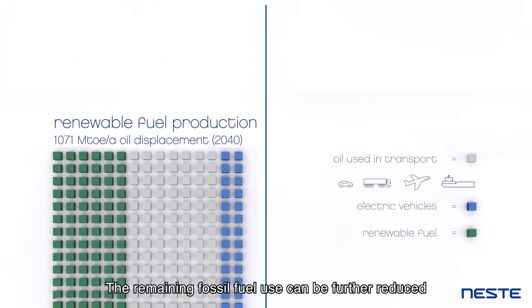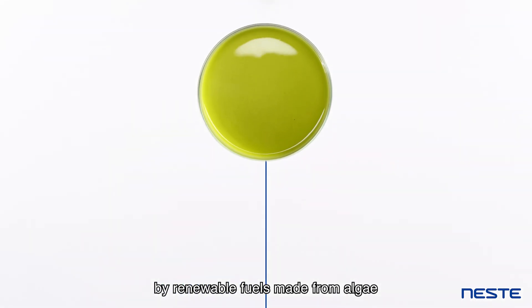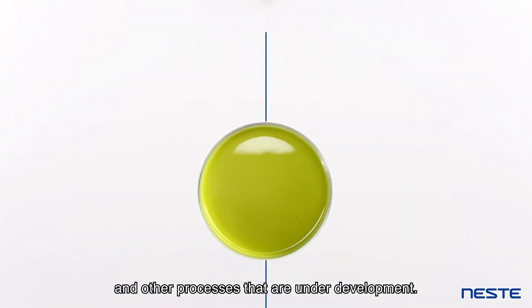The remaining fossil fuel use can be further reduced by renewable fuels made from algae and other processes that are under development.